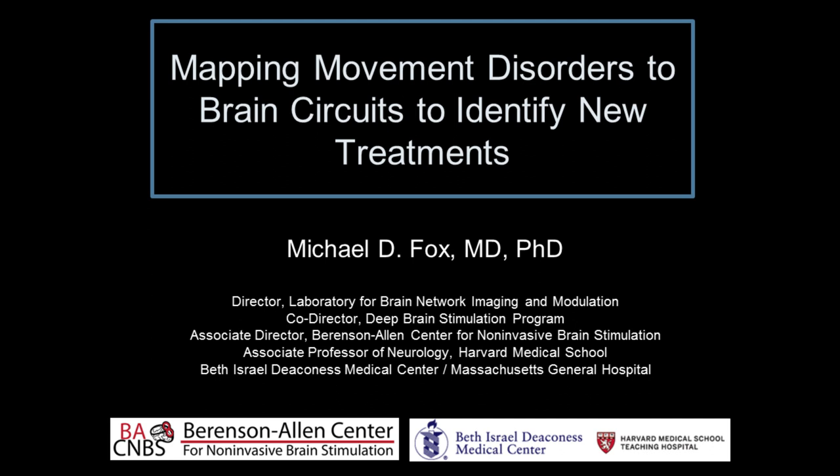Thank you everybody for coming out on a Saturday morning to hear a little bit about the research that we're doing here at Beth Israel and how we think that research might lead to new treatments. The main Q&A will be at the end, but please raise your hand and ask questions if there's something you don't understand as we go along. I'm going to start with who I am and what my path has been.